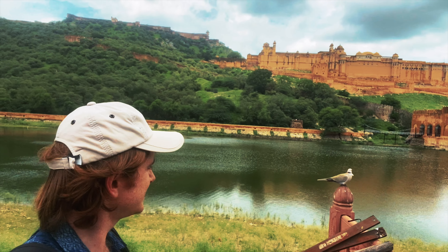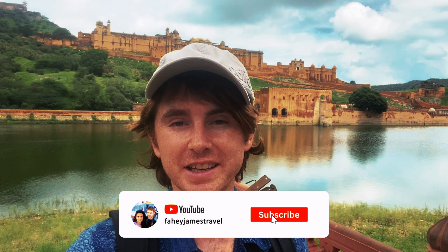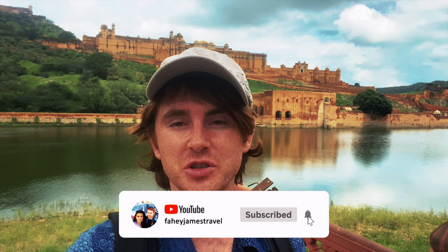I can't wait, look at it. Unreal. But before we do that, I'm going to ask you to pause the video, subscribe to the channel, like this video, and hit the notification bell so you'll be updated on any other videos we make through this wonderful country that is India. It also really helps the channel grow.